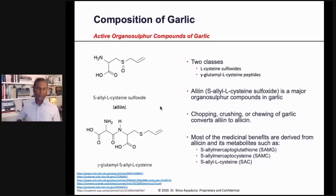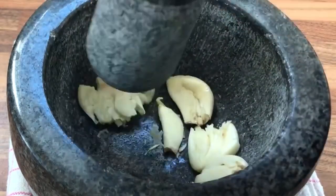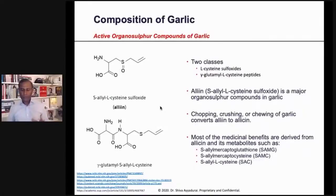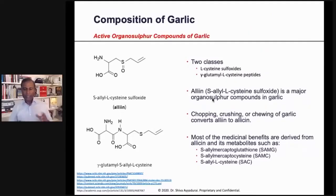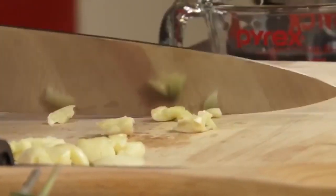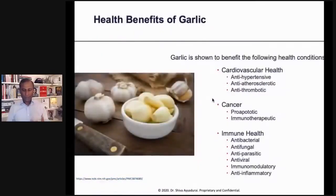What's really interesting is that in traditional cultures, people always take the garlic and smash it or grind it. The important reason for this is alliin, which is the major organosulfur compound of garlic — you can see it on the left here. When you chop it, crush it, or chew it, that mechanical action converts it into the very powerful and usable form allicin, which has the medicinal benefits.